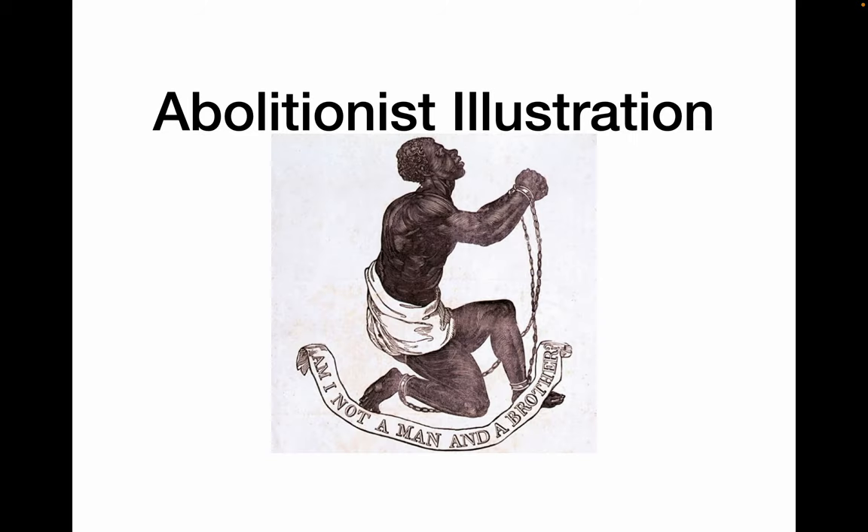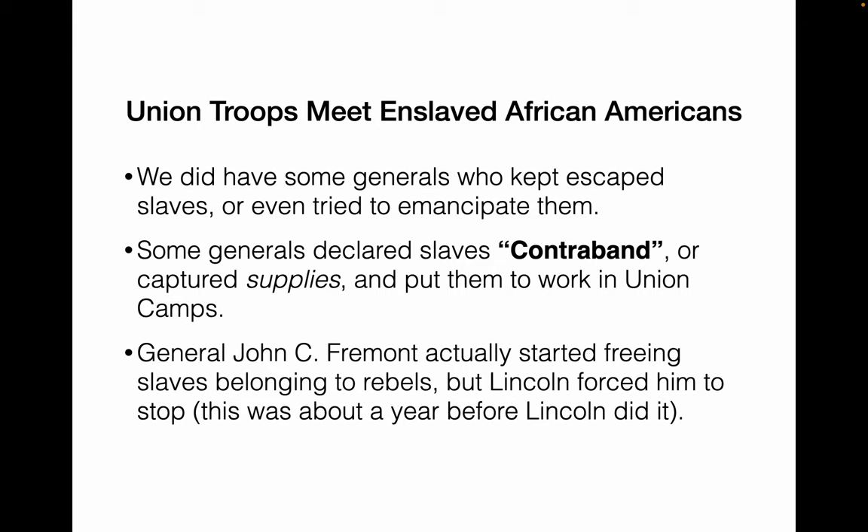Here's an abolitionist illustration — 'Am I not a man and a brother' was the constant refrain. Some generals actually tried to free enslaved people early. Benjamin Butler in New Orleans kept slaves as what he called 'contraband' — calling them captured supplies and putting them to work in Union camps so they didn't have to be sent back to their owners in the South. John C. Frémont in St. Louis actually started freeing slaves in 1861. However, Lincoln forced him to stop, saying he was the one in charge of when enslaved people were freed.